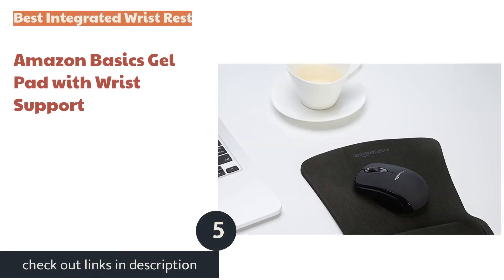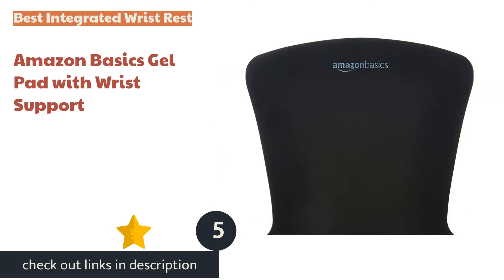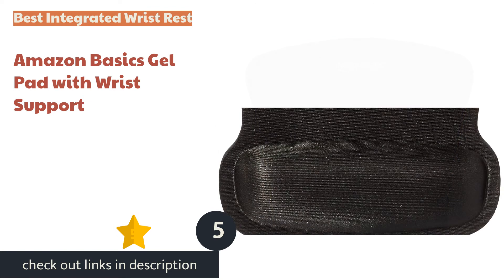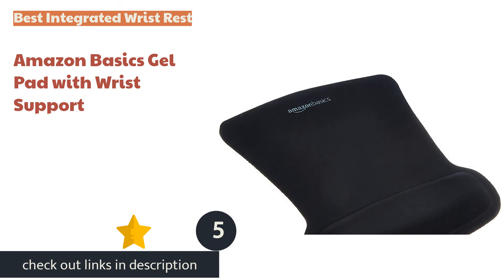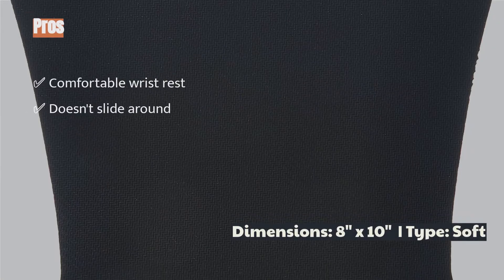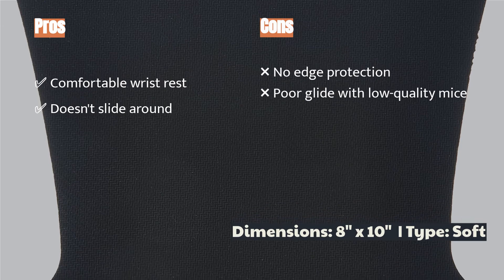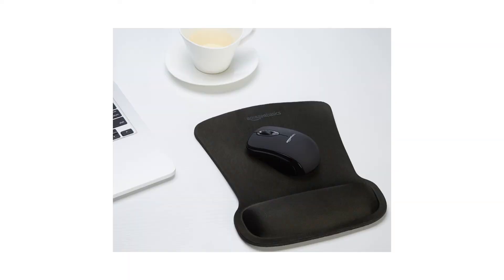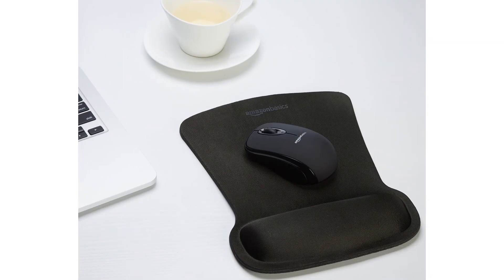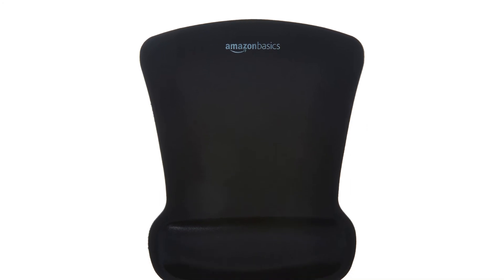The next product is the Amazon Basics Gel Computer Mouse Pad with Wrist Support. If you want to combine a mouse mat and wrist rest in one, look no further. This model combines a very comfortable wrist rest and a mouse mat at a price typically much lower than purchasing them separately. The rubberized base keeps it securely in place. Like many other pads reviewed, it lacks edge protection, so there is potential for the surface material to fray or peel.